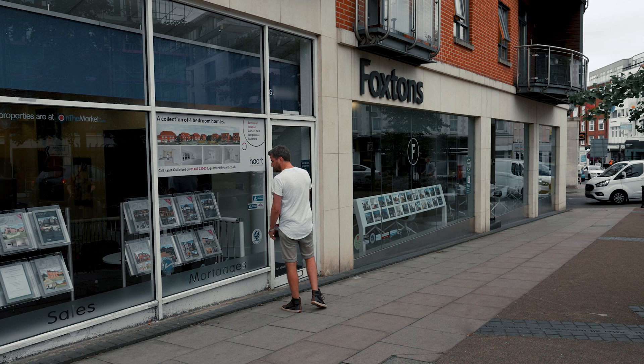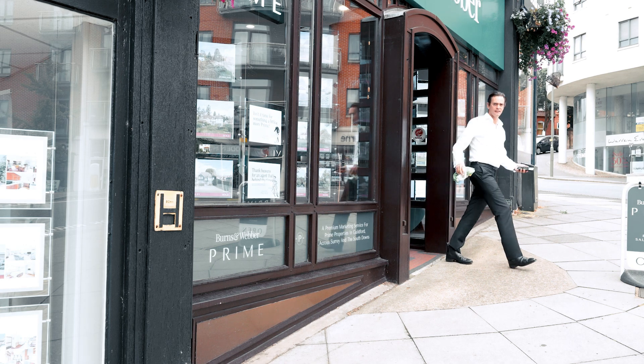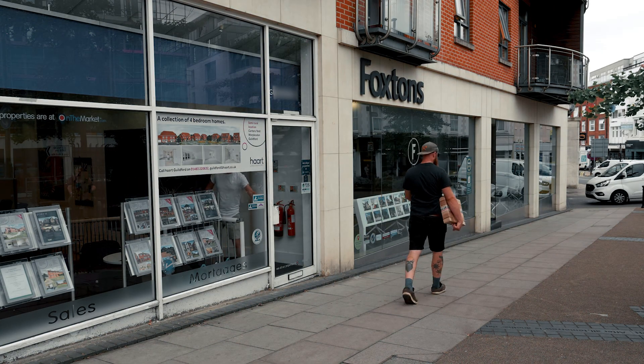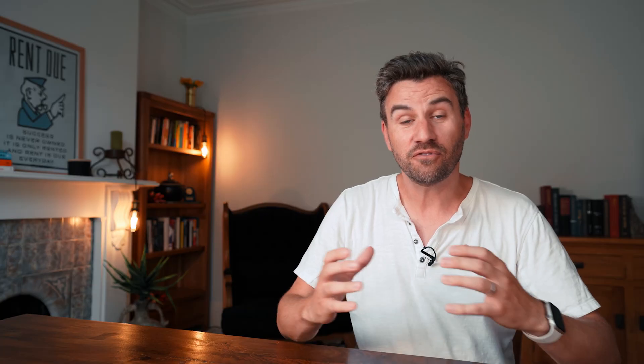I recommend going and talking to at least three different agents in the particular area that you've identified you'd like to invest in. We want to do this so we get a diverse set of opinions — we don't just want one person's opinion because they might have only been in that area for a short amount of time. When you're talking to agents, find out how long they've been an agent and how long they've been in that particular area. Find out if they even live in that area — they might well do, and they're going to be able to bring you a lot more knowledge. If there's an agent that's just been working in that office for six months and lives on the other side of town, don't bother wasting your time with that person. You want to be talking to someone that's been there for a long time and knows that area well.